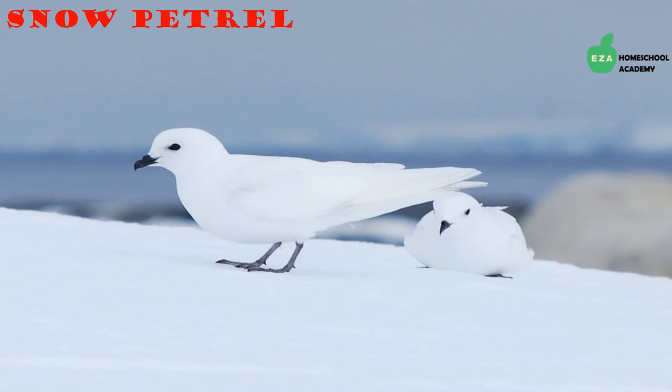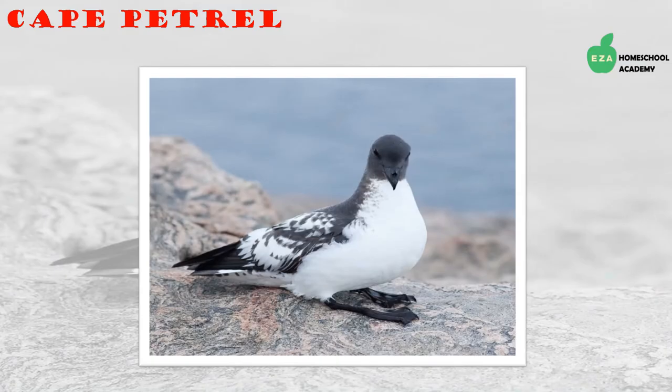Snow petrels are known as one of only three species of birds that breed exclusively in Antarctica. They have white feathers, black eyes and beaks, and blue-gray feet. They eat fish, krill, and other sea creatures. Snow petrels have a special oil in their stomachs that they use to feed themselves on long trips, to feed their young, and to spray on predators.